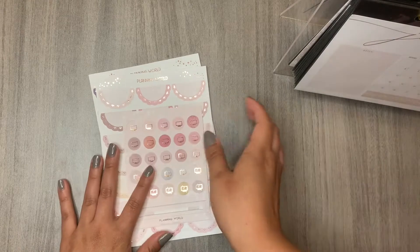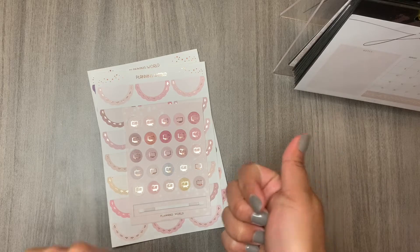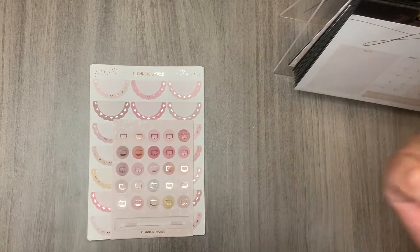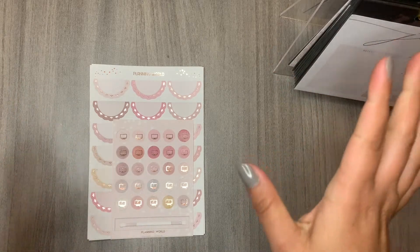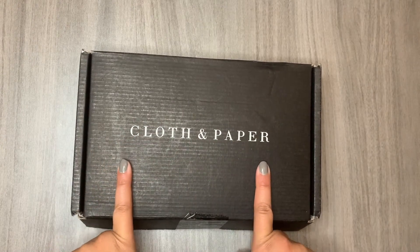I'll probably open the rest on my Instagram stories, so go ahead and follow me — it's plan_period_with_martha. Now we're going to get into the sticker haul!